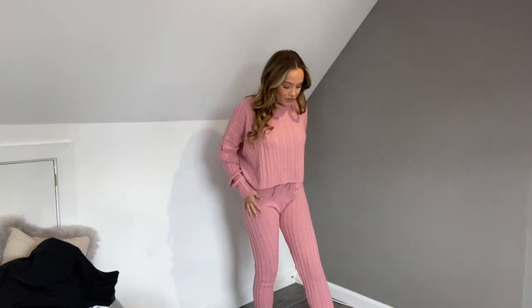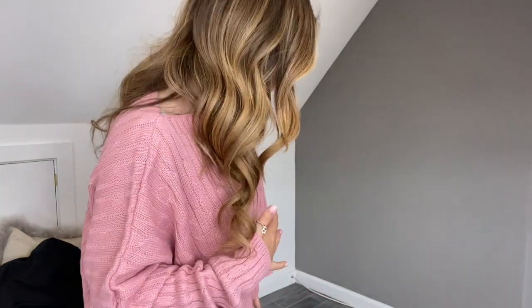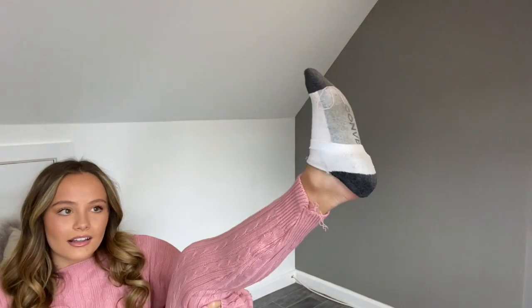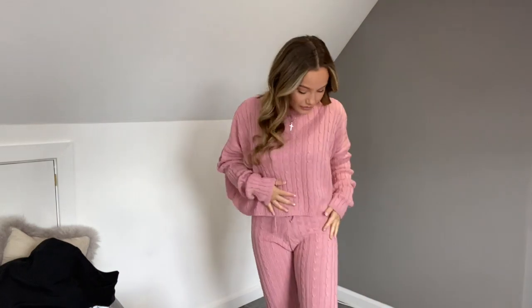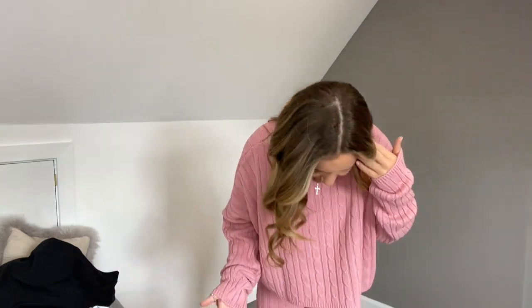I don't know if you can see my ankles but I'm so disappointed — I literally just put this on and as I put it on, the thread started falling down the bottom. It's all coming undone so I'm gonna have to send this one back and reorder it. But I actually love this — it's so comfy and so pretty. I'm so annoyed that I paid for it and it's broken at the bottom, and it's actually happened on the other side as well.